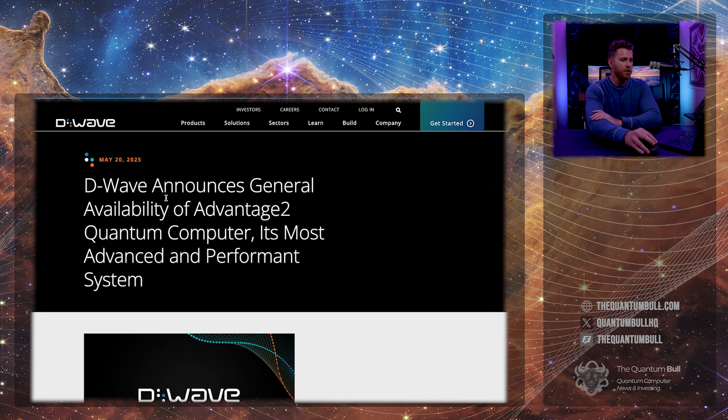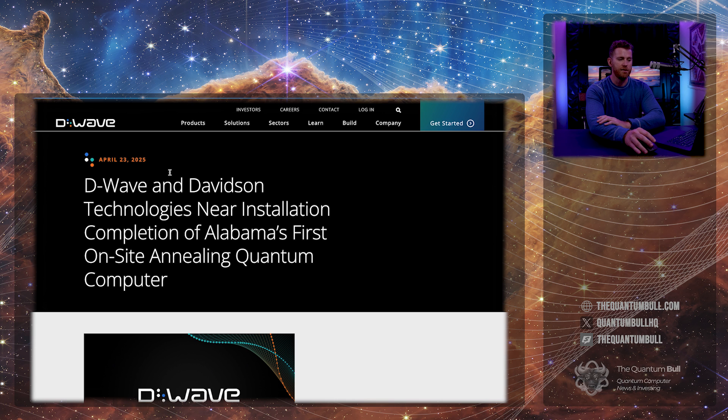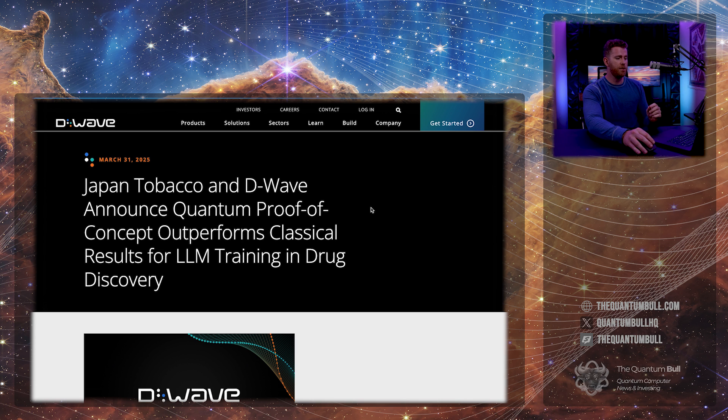On May 20th, D-Wave announced the general availability of Advantage 2, its most advanced and highest-performing system. D-Wave and Davidson completed an installation of Alabama's first on-site annealing quantum computer, and the politicians in Alabama were very excited to be on the cutting edge of technology. Japan Tobacco and D-Wave also announced a quantum proof of concept which outperforms classical results for LLM training in drug discovery — using large language models and quantum for drug discovery.